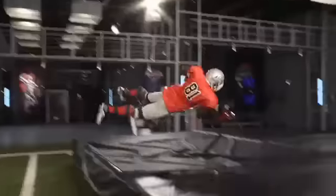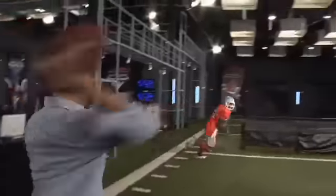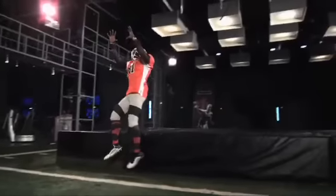Of all the acrobatic catches Blackman made in our lab, the most impressive ones were snags made on balls over 3 feet behind him. How does he do it?